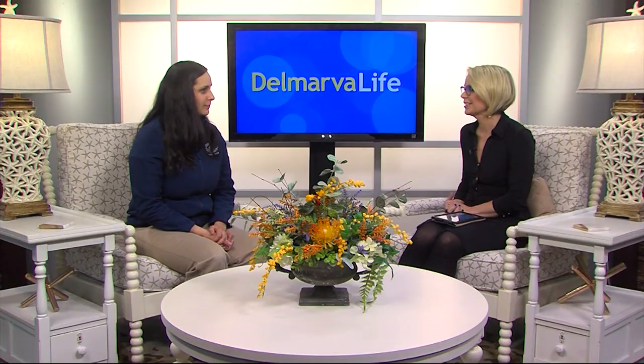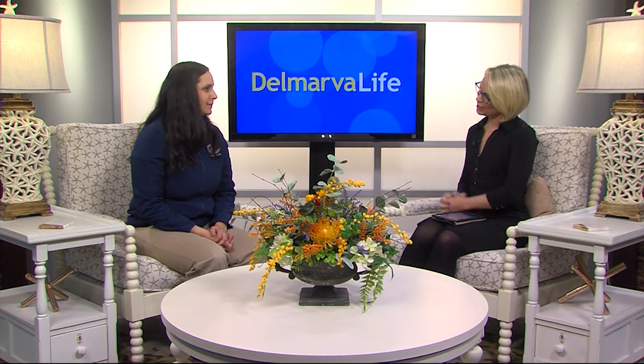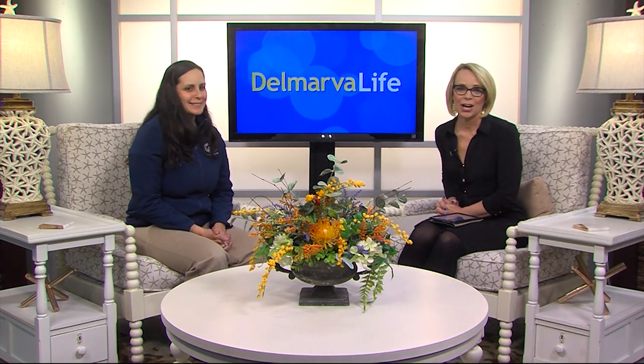All right — one person at a time and one organization at a time. Joe Ferris with the Chesapeake Bay Maritime Museum, thank you so much. Thanks for coming in, and good luck with the effort. Thank you.